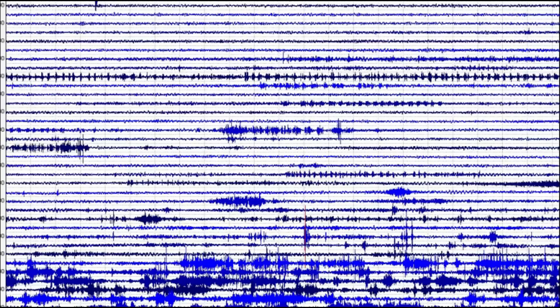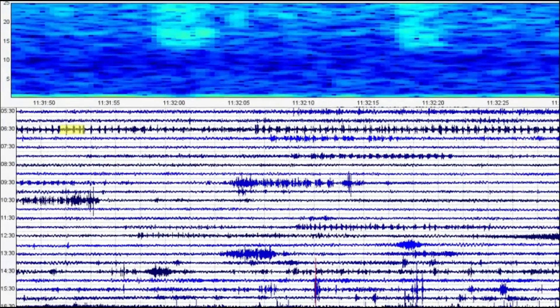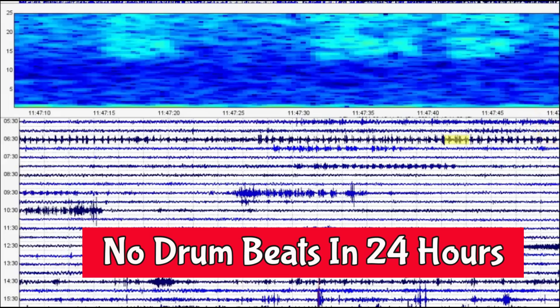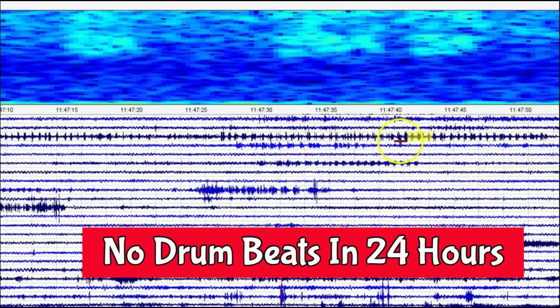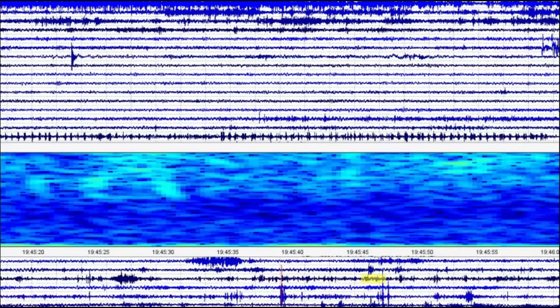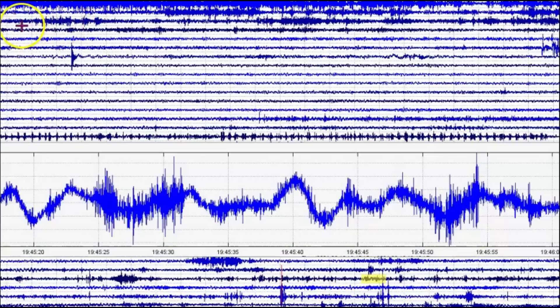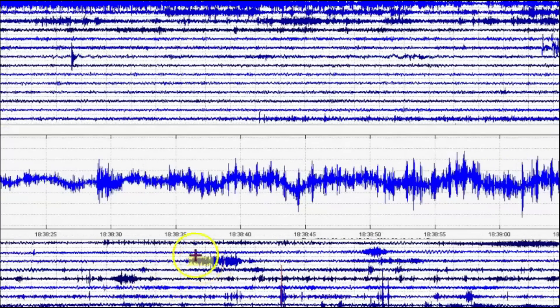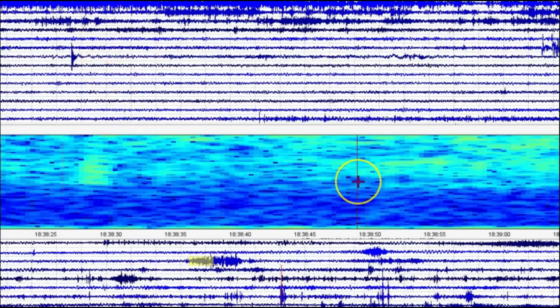These drum beats were from yesterday. I haven't seen any since then. They stop and they go. Probably almost a half an hour there, and then it stopped and it went and it stopped. This is probably the last time for the drum beats, but they're not constant. There are signs of slow moving tremors right here.